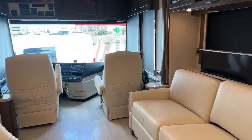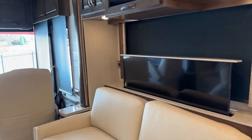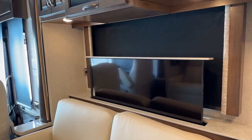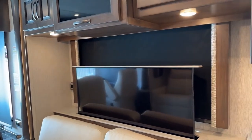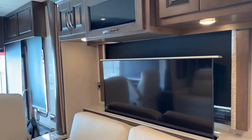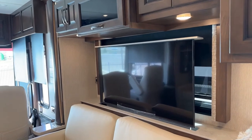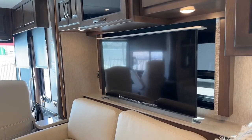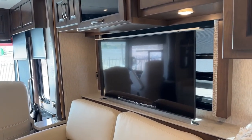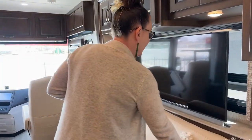How big is this armrest? The armrest is 15 inches wide — so much arm space. You could have big meaty arms and be totally comfortable all day. Look at that beautiful kitchen window. I love this coach. This 50-inch smart TV is fantastic.